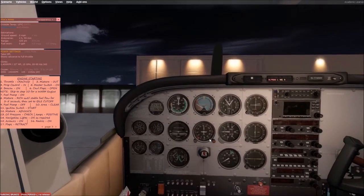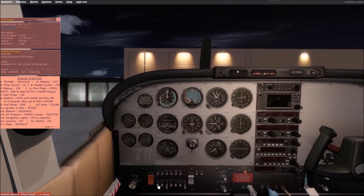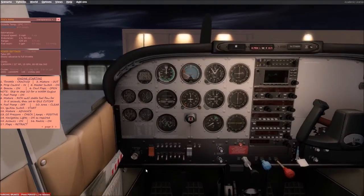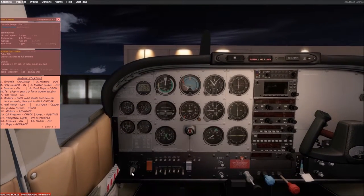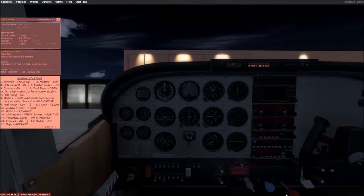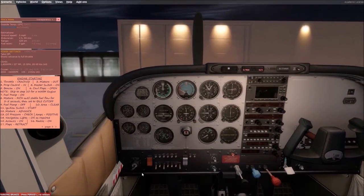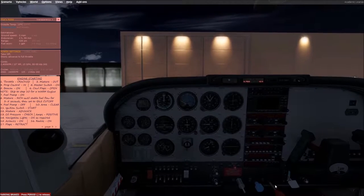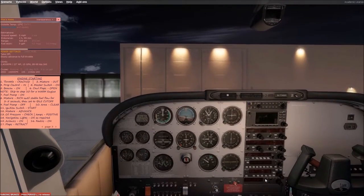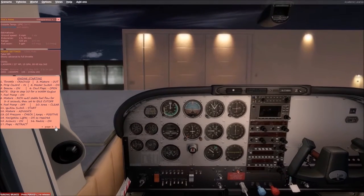We're going to prime the engine with the fuel pump — and that's where I would yell 'clear prop' but I won't — and crank this over. It didn't want to start that time, it's a little cold this morning. There we go, got her going. Go full rich and it looks like we've done pretty much everything on the checklist except for radios.